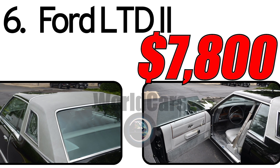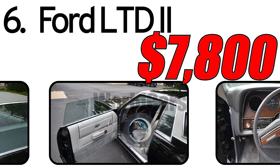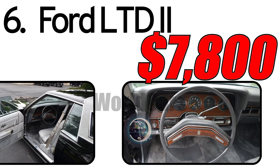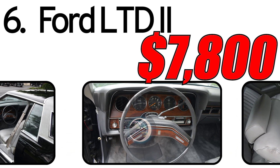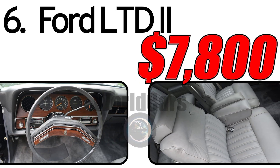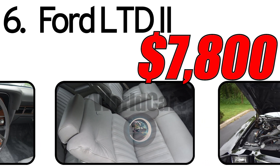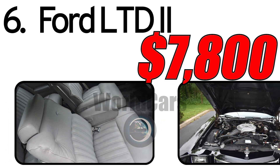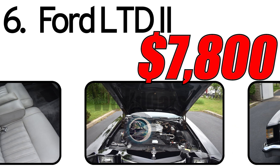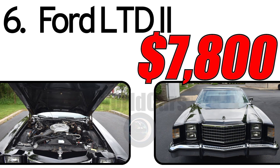Interesting facts: the Ford LTD II offered various configurations including coupes and sedans, expanding its market appeal. Despite its understated nature, the car incorporated some technological innovations of its time. As of the recording of this video, a 1977 Ford LTD II in good condition may have a price around $7,800. The 1977 Ford LTD II remains in the spotlight for collectors. Write in the comments which car you like the most, and like and subscribe to the channel — don't miss new videos!